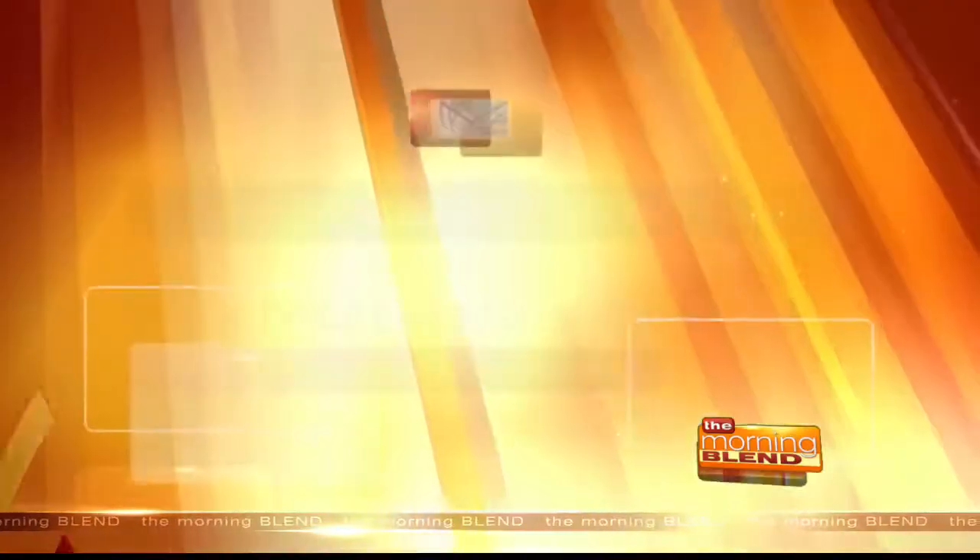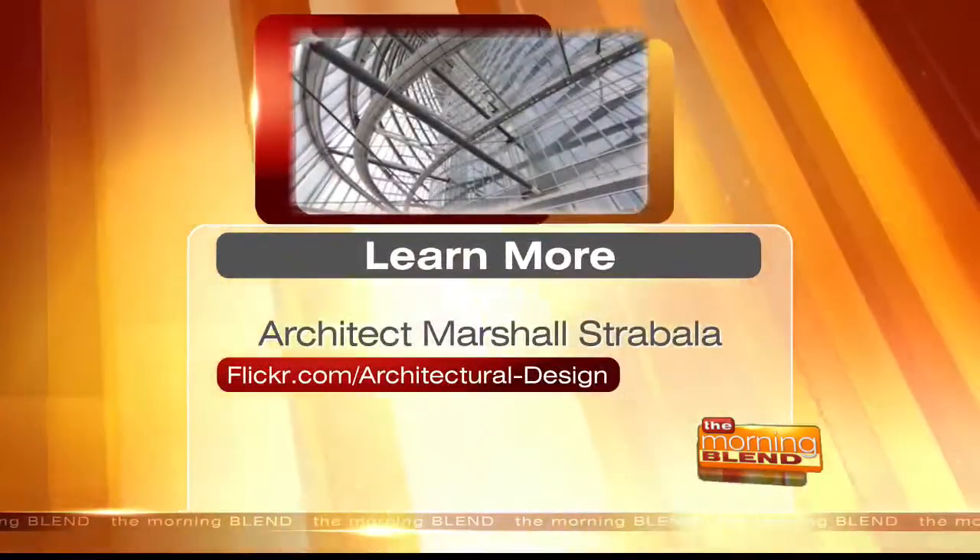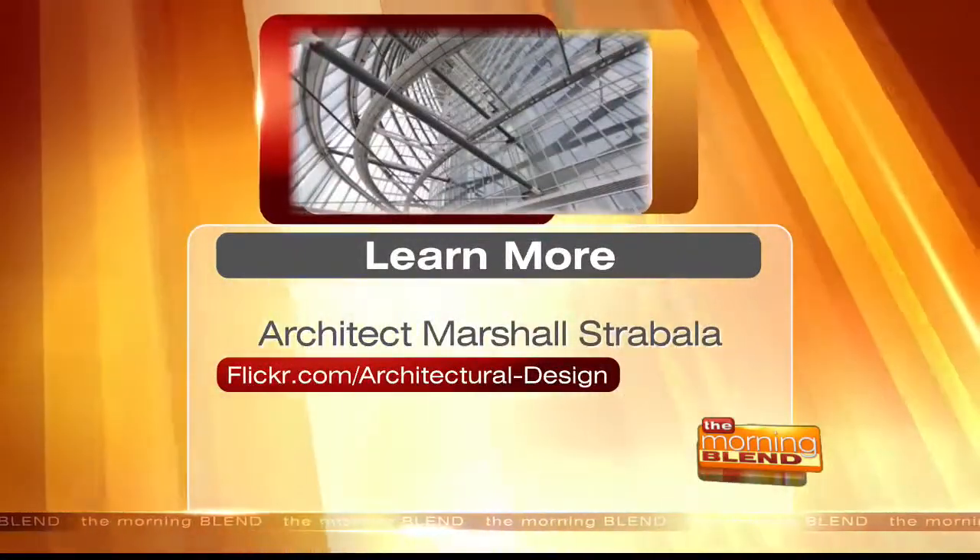Marshall, it is so great that you stopped by to tell us about this new building. It's really an honor to have you on. Thank you. Tucson is great — we seem to be coming back more and more. Come back anytime. To learn more about Marshall Strabela, you can log on to flickr.com/architectural/design.